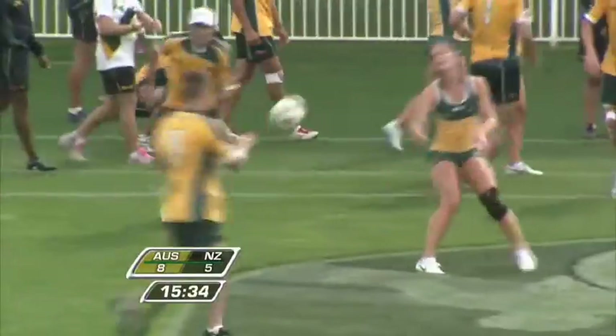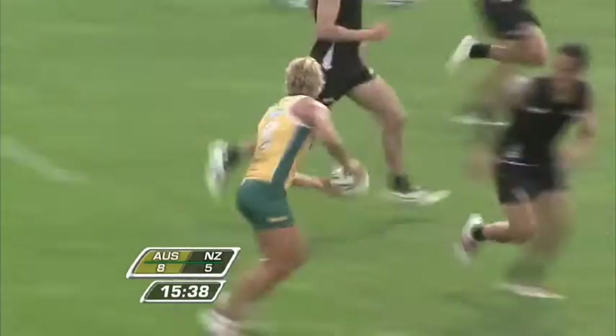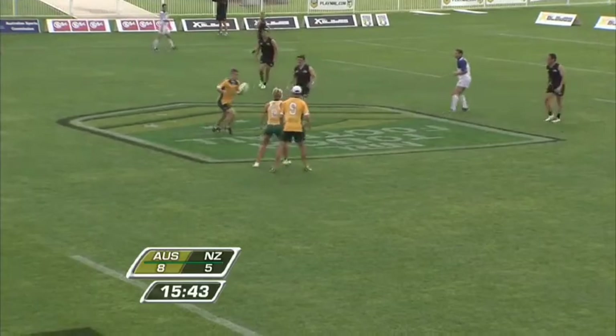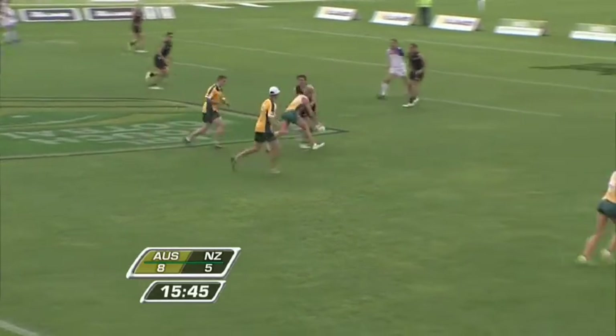The next time Australia plays New Zealand in mixed will be at next year's World Cup, and Australia will go in as defending World Cup champions and trans-Tasman champions. Yes, and you can bet that come that tournament, they'll be at each other again.